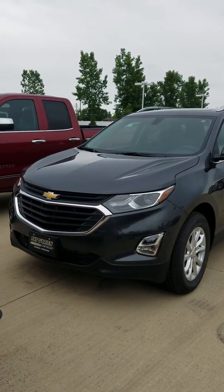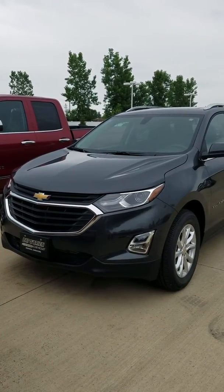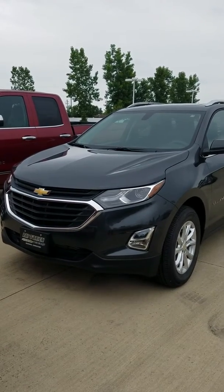Hey, good evening. My name is Erin with Pat O'Brien Chevy in Medina. I've got some great news for everybody — we're finally getting in the 2019 vehicles.